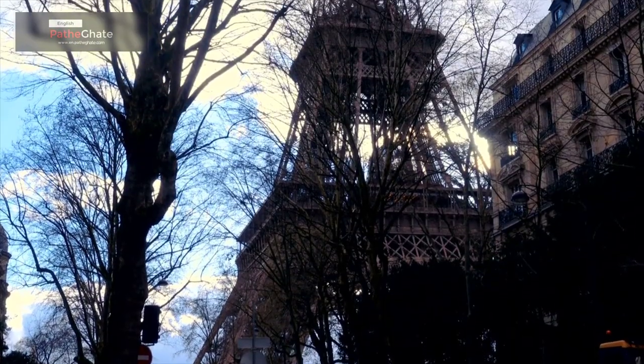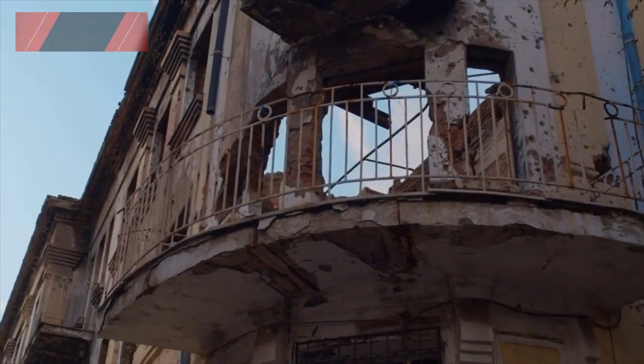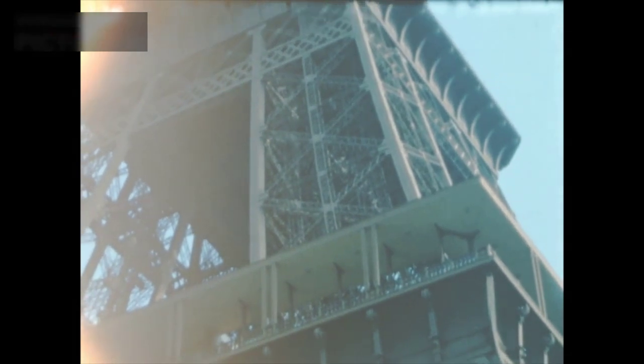The Eiffel Tower was built in 1889 for the World's Fair. It was originally intended to be a temporary structure, but it was so popular that it was allowed to stay. The tower was designed by Gustave Eiffel, a French engineer.